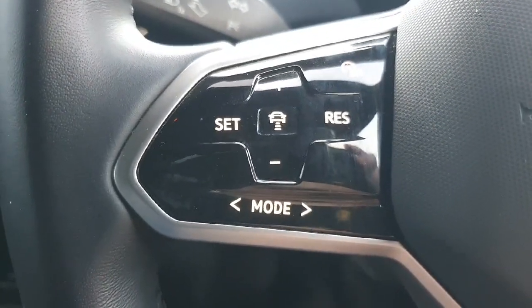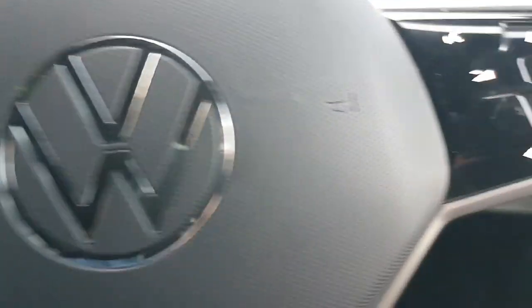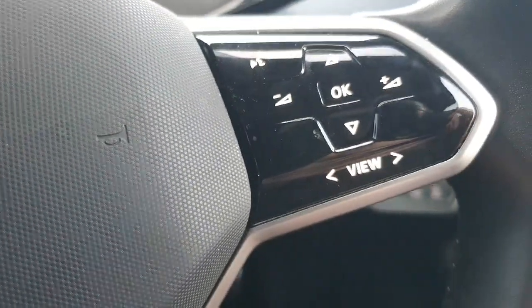Moving to the multifunctional steering wheel, on the left-hand side we have our radar-guided cruise control, and on the right-hand side we can adjust the volume for our radio.